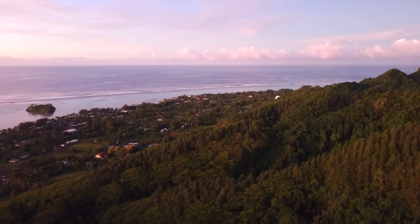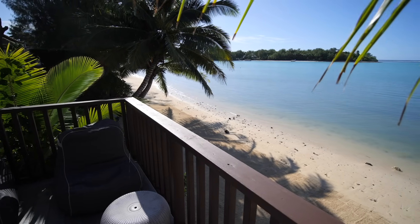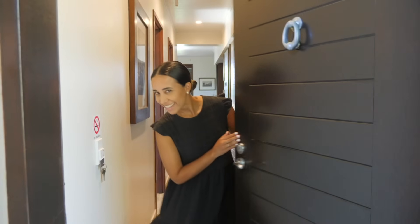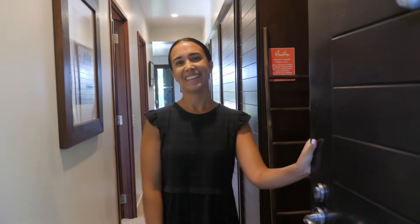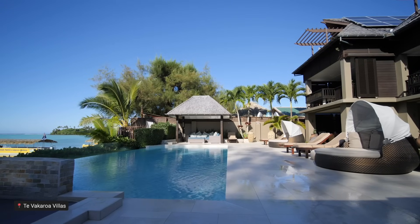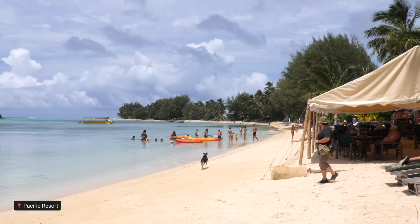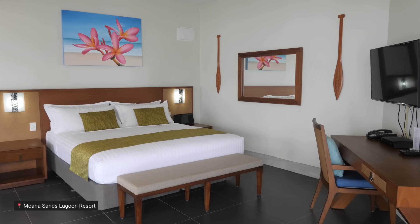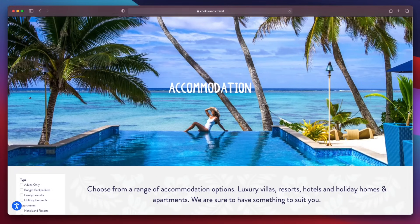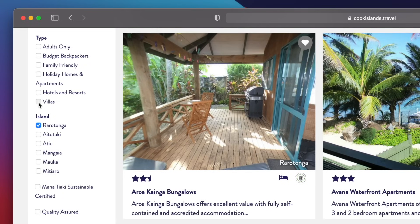Relax in luxury. In recent years the accommodation mix has changed — there's always been amazing resorts, but now there's also a great selection of Airbnbs too. Location is key to make the most of relaxing, chilling out with a book, beach walks and a nice swimming pool. From our experience, Muri Beach is our pick, and Te Whakaroa was perfection in terms of location, luxury, beauty and exclusivity. Pacific Resort is nearby and suits families, while Moana Sands Lagoon Resort is newer and more secluded. The Cook Islands tourism site lets you filter options from adults-only to family-friendly across all budgets.